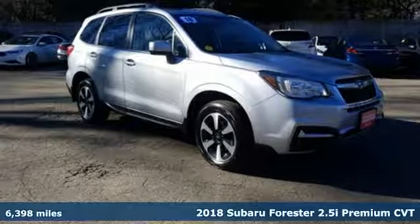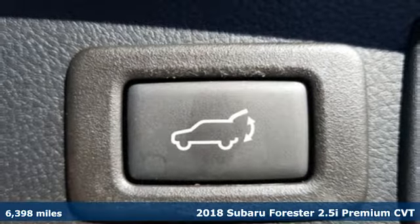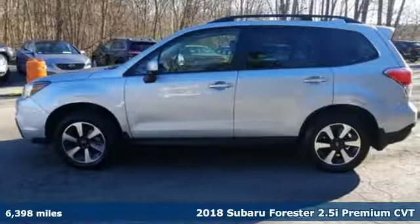Here's a 2018 Subaru Forester. Live up to your potential — the potential to experience great things and small in a Forester.